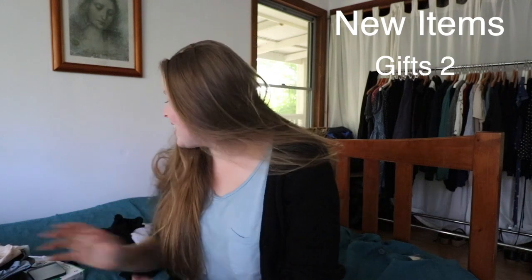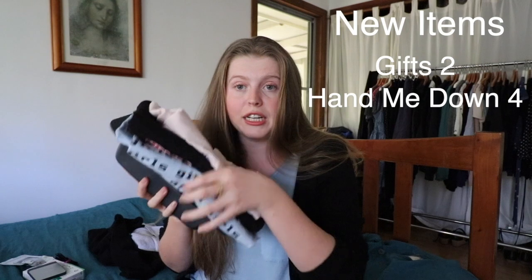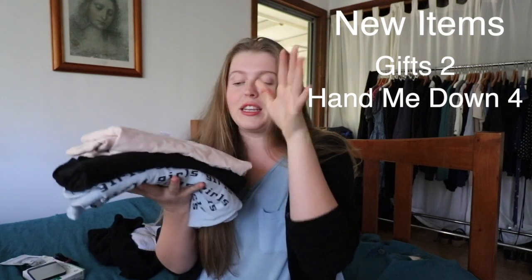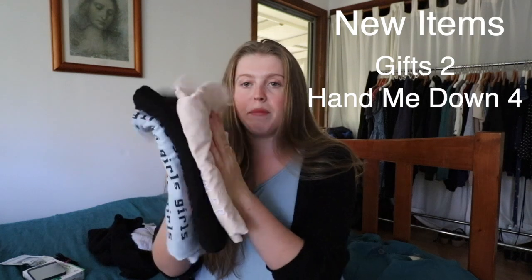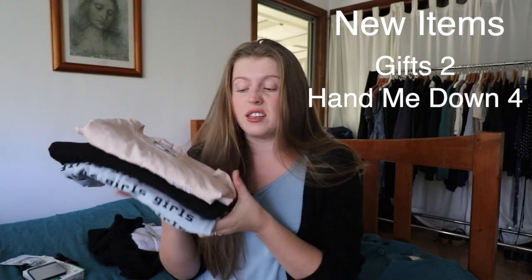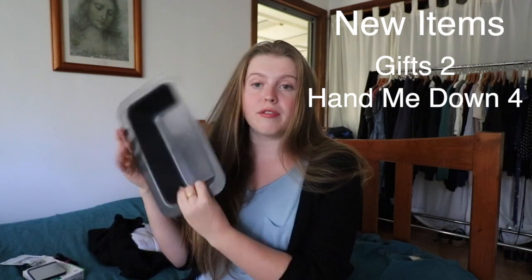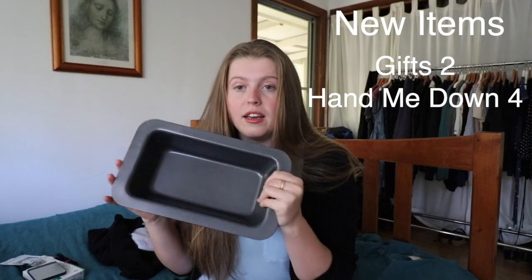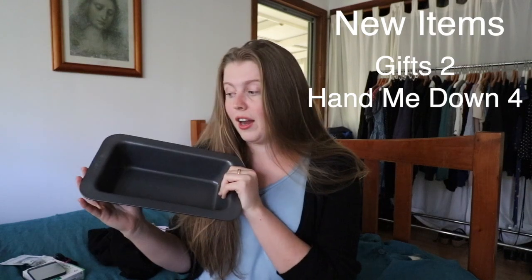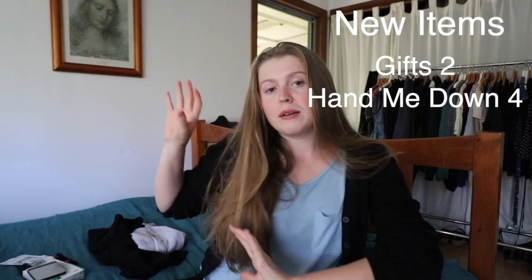The next items are hand-me-downs. I got three t-shirts from the person living with me — she did a big declutter and I wanted some comfy around-the-house t-shirts. And from another friend who decluttered her kitchen, I got a baking tray, since I've gotten into baking lately.